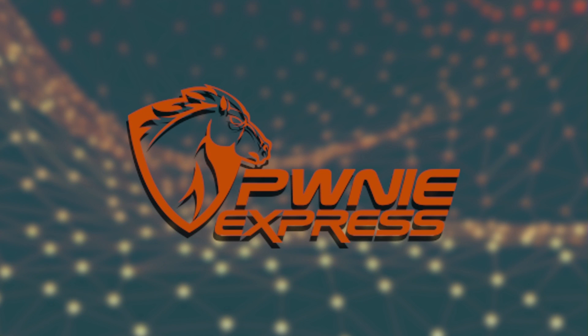Pony Express — check out their line of penetration testing devices, including the PwnPad, PwnPhone, and PwnPro. For enterprises, there's PwnPulse, providing continuous visibility into wired, Wi-Fi, and Bluetooth spectrums across all physical locations, including remote sites and branch offices. For all those hard-to-reach places, there's Pony Express. Visit them on the web at PonyExpress.com.